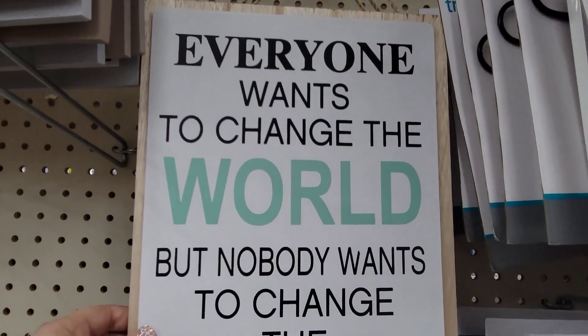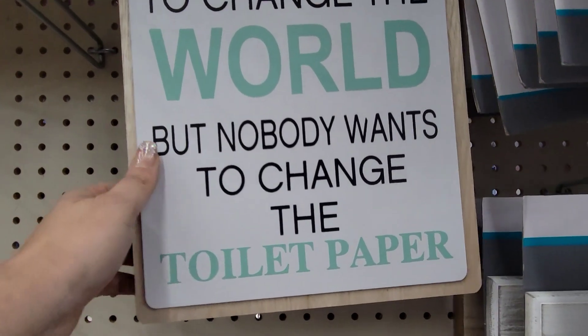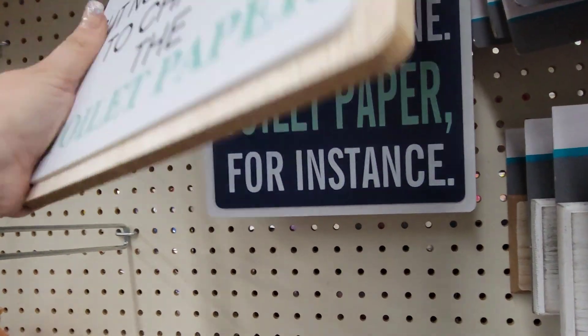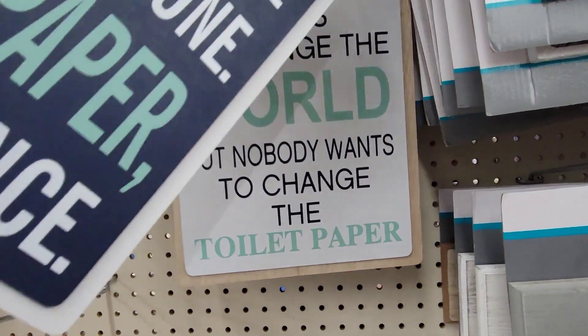We need to talk about this. It says 'Everyone wants to change the world, but nobody wants to change the toilet paper.' This is absolutely awesome for five bucks. It's super heavy, well made.